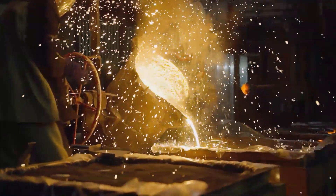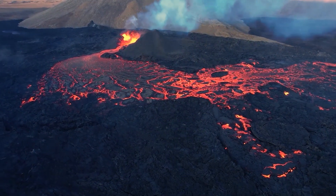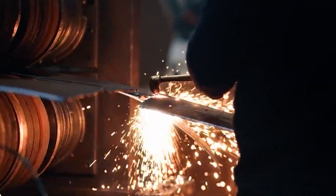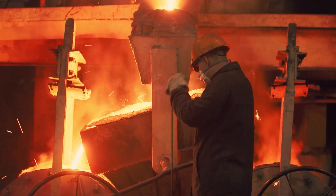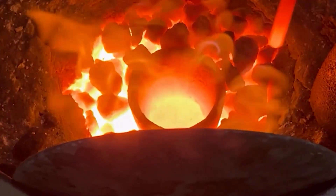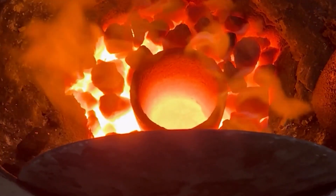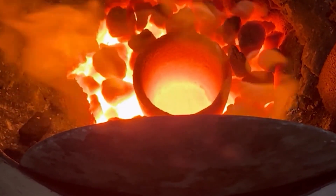Carbon is the magic ingredient. Its precise amount transforms soft iron into a tough, strong alloy. For structural beams, a low to medium carbon steel is chosen, achieving the perfect blend of strength to bear loads and ductility to bend without breaking. Once the chemistry is perfect, the refined molten steel, glowing at around 1,600 degrees Celsius, is ready to take shape.